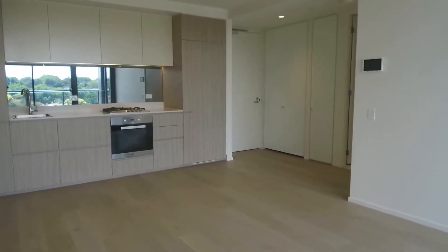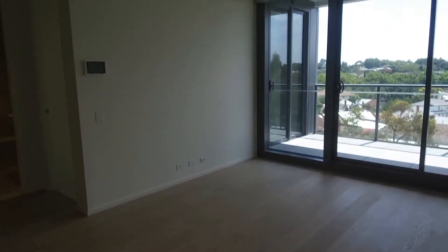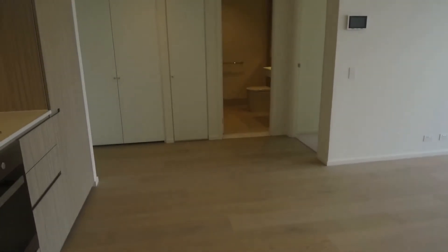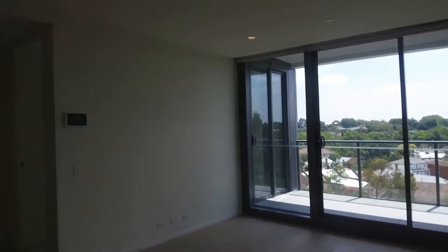We'll start our tour just here in the lounge and living area. You can see it's very spacious — plenty of room for your couch and TV setup, possibly a dining table and chairs or an additional moveable bench. Plenty of natural light coming in from those floor-to-ceiling windows and a good-sized balcony out there.